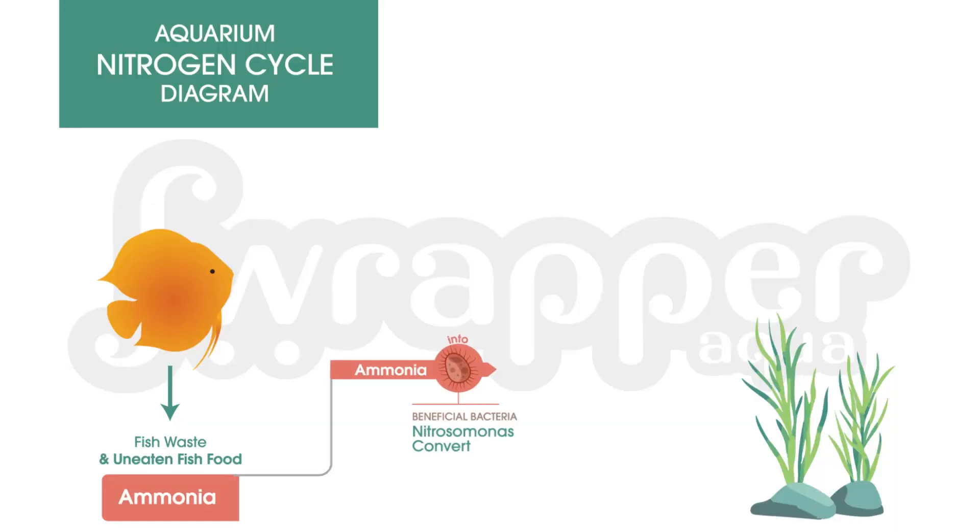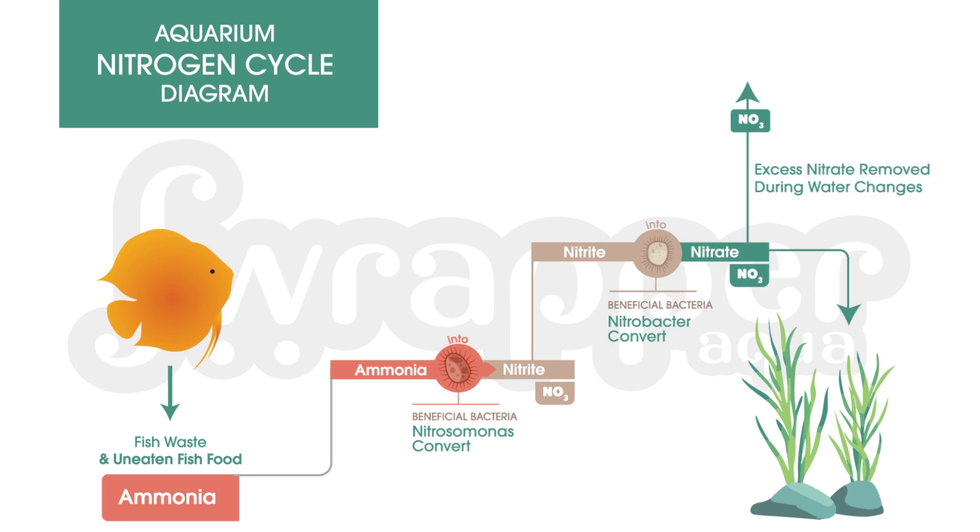Once ammonia is eaten up, it produces nitrite, which is also very harmful for fishes. There is another level of beneficial bacteria that breaks down nitrite as well. So first ammonia breaks down to nitrite, and nitrite is then broken down to nitrate. Nitrate is still manageable for your fishes, but ammonia and nitrite are very, very dangerous.